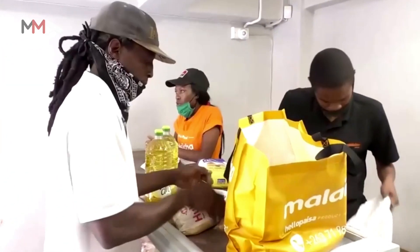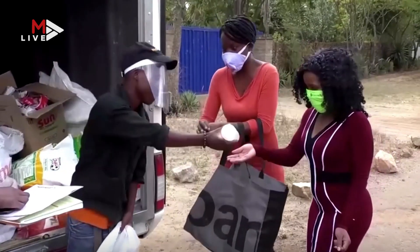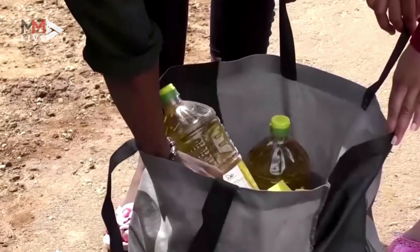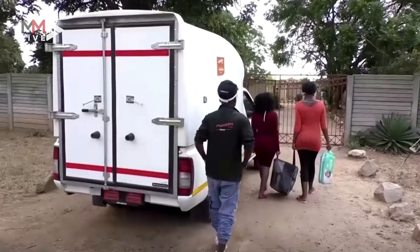In Zimbabwe, we have stores in Harare, Mutare, Bulawayo, Masvingo, and Gweru. You are able to walk into any of those stores and collect your groceries. In addition to that, we also offer a delivery service, so instead of having your grandmother or your mother come to our store, we're actually coming to your doorstep with her groceries.